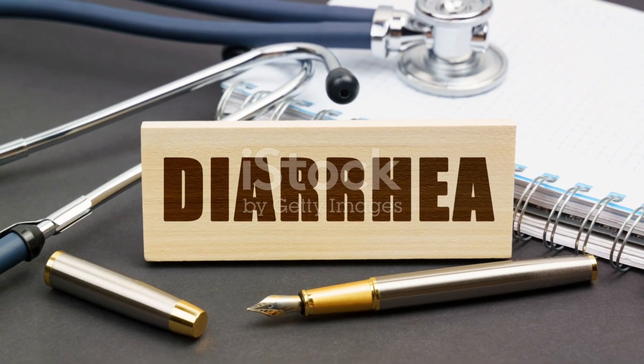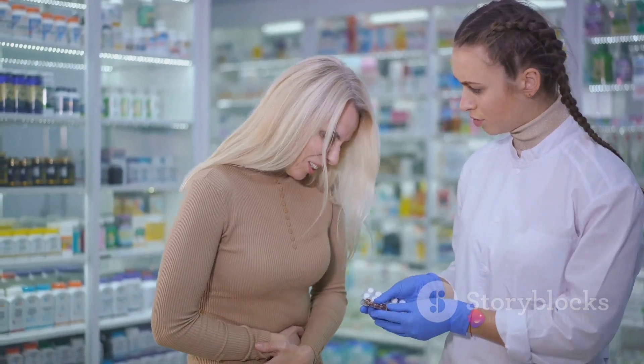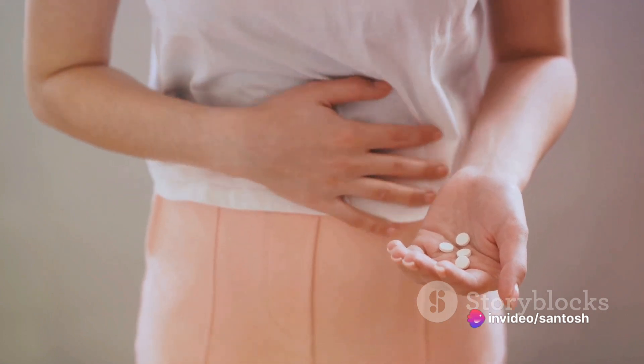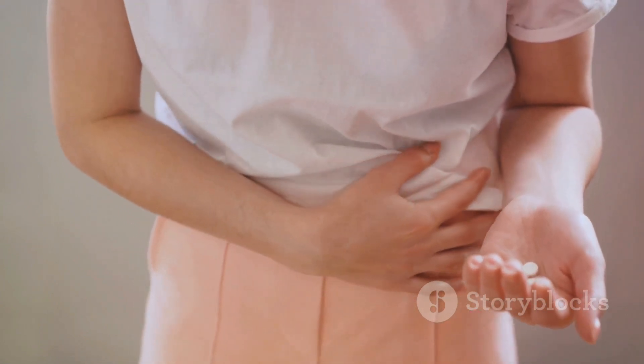This medicine may cause diarrhea, and in some cases it can be severe. If you experience diarrhea after stopping this medicine, do not take any medication to treat it without consulting your doctor, as diarrhea medicines may worsen the condition. Remember to always follow your doctor's instructions and consult them if you have any questions or concerns.